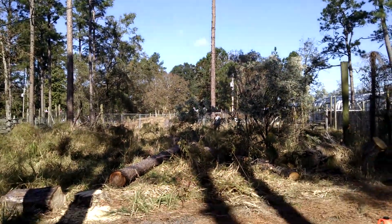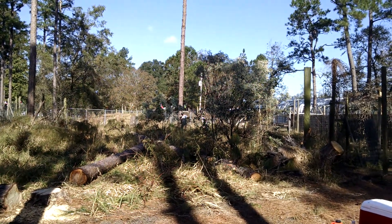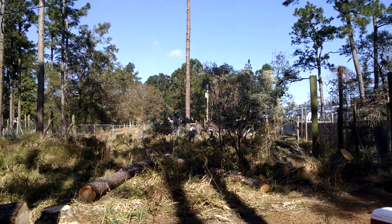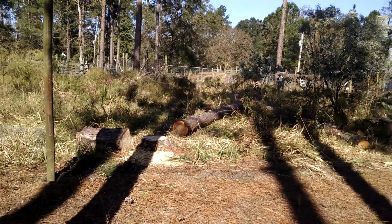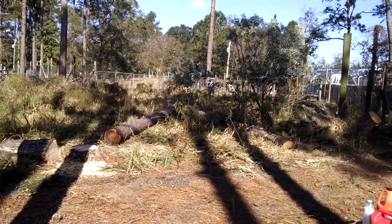That's Joe taking down these trees that caused us such a problem during a hurricane. We're not going to have that again. So while this fence is down back here that was taken out, we're going to go ahead and drop these couple trees that are in the wolf habitat.